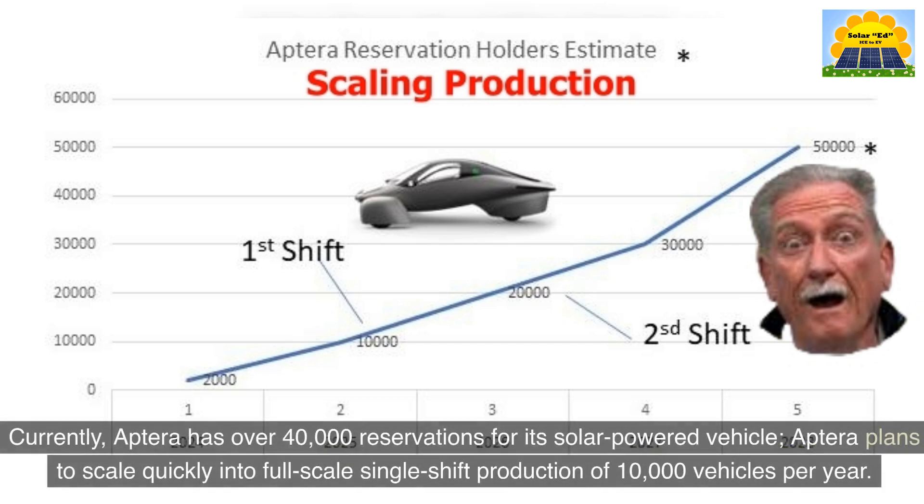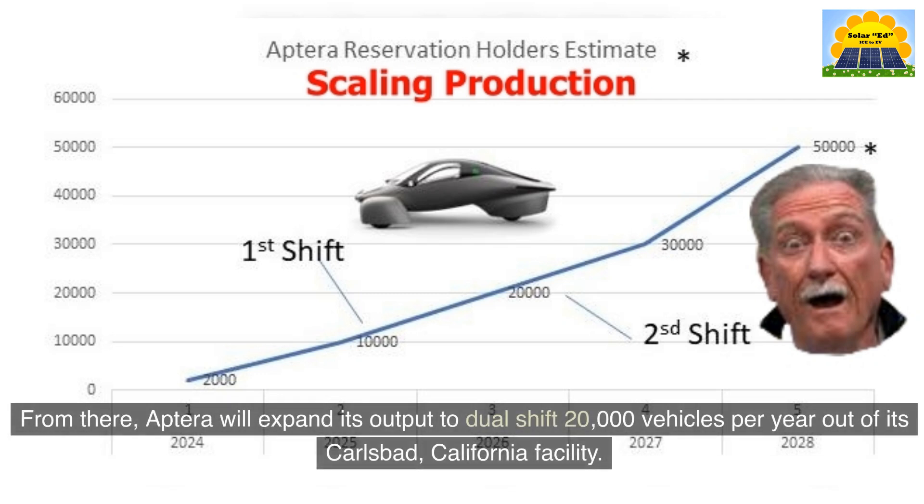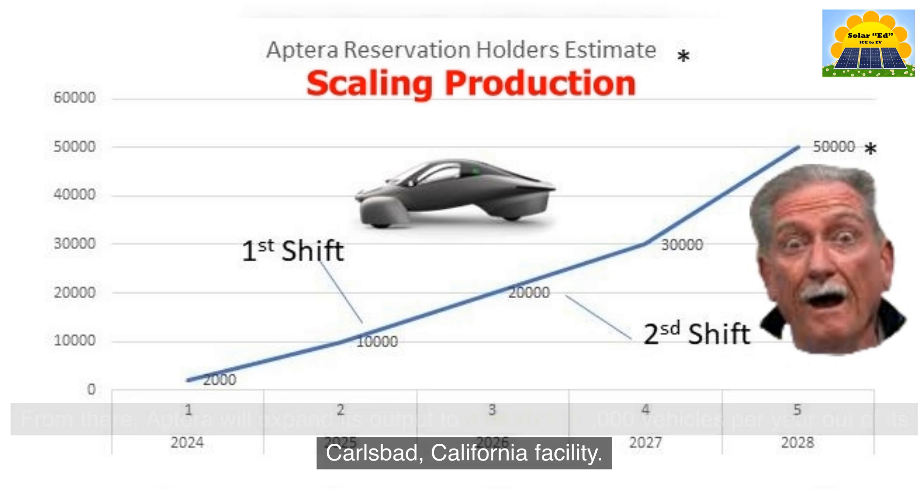Currently, Aptera has over 40,000 reservations for its solar-powered vehicle. Aptera plans to scale quickly into full-scale single-shift production of 10,000 vehicles per year. From there, Aptera will expand its output to dual-shift 20,000 vehicles per year out of its Carlsbad, California facility.